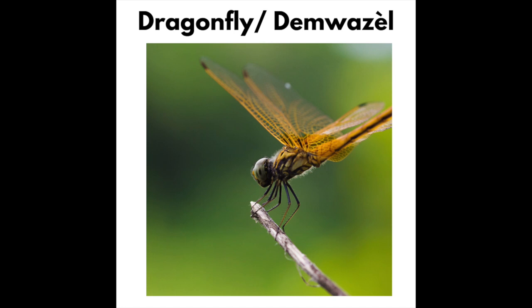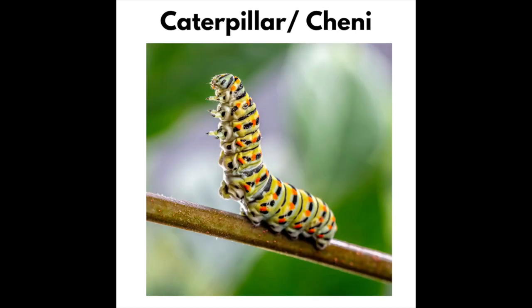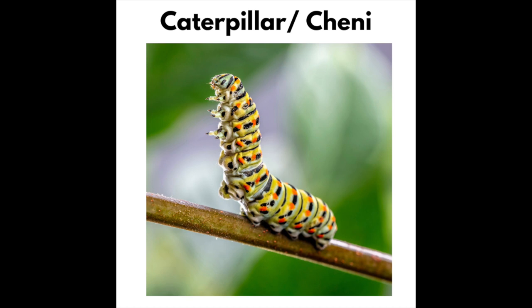Dragonfly — Demoiselle. Mosquito — Moustique. Caterpillar — Chenie. Cockroach — Gavet.